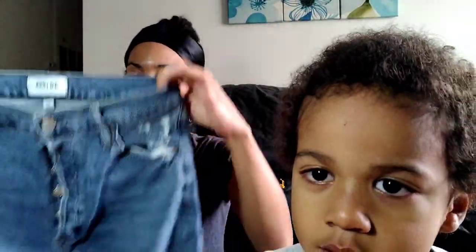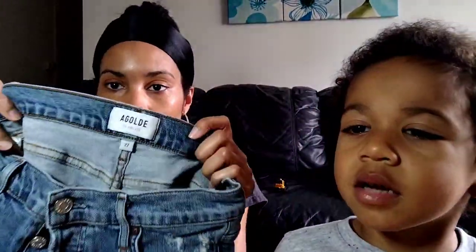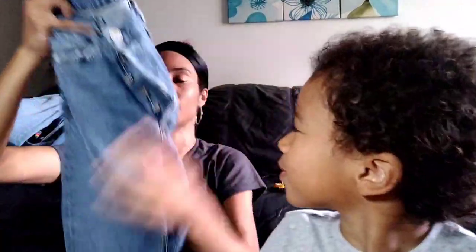Then I grabbed this other pair — also size 27 Goldie. These are the button fly, distressed on the back pocket and distressed on the hem. I don't think these are quite as much of a skinny fit as the other ones, but I totally lucked out to find two pairs of Goldie jeans. I'm excited!